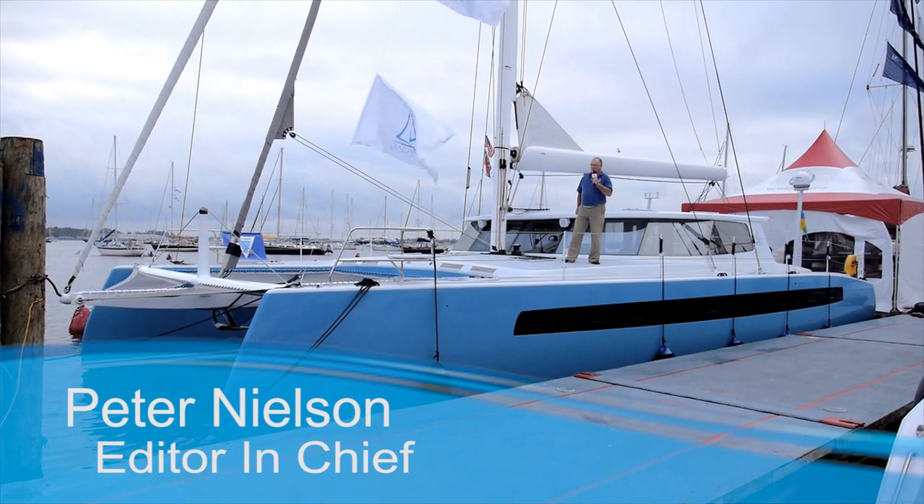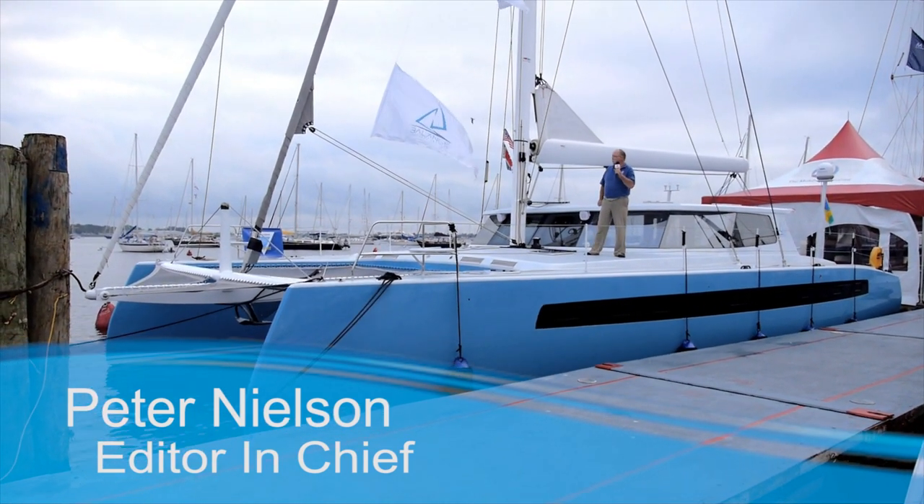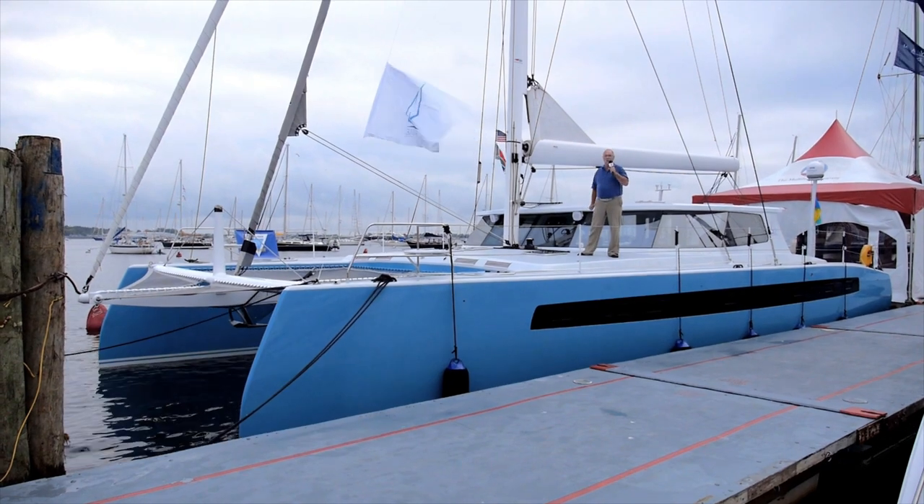Hi, I'm Peter Nielsen from Sail Magazine. I'm here at the Annapolis Sailboat Show, October 2016, on board the Balance 526.